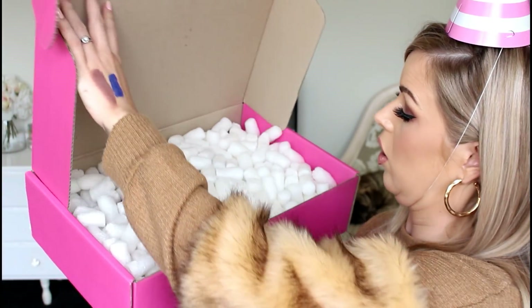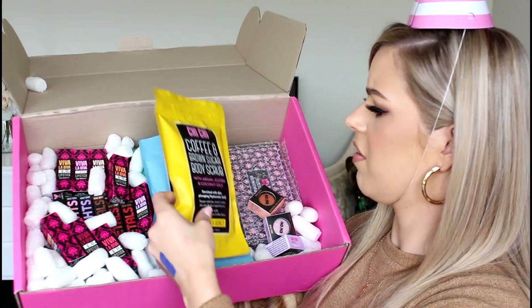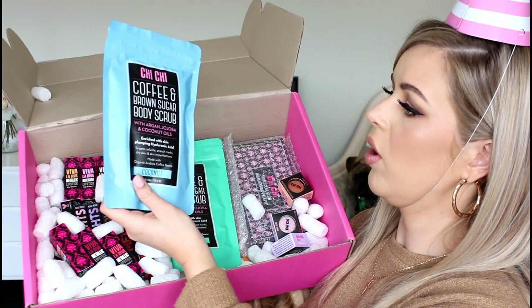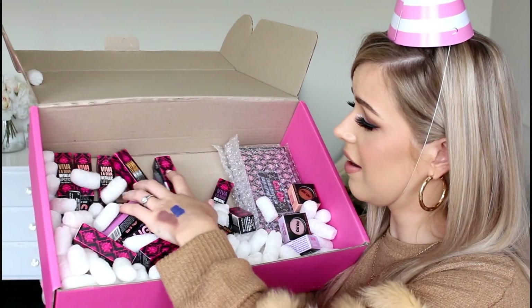This is a big box here from Chi Chi. Chi Chi were one of the first ever eyeshadow palettes I ever bought — I bought it because they did like a replica of the Naked Urban Decay 3 palette, and it was really hard to find back then, about three to five years ago, and they did a really, really good job at it. So we've got some coffee and brown sugar body scrub, some more body scrub — that one is in Manuka Honey, this one is in Coconut. A whole lot of lipsticks. And then I think we have some palettes here — so this is their glow palette, quite chrome-y as well.